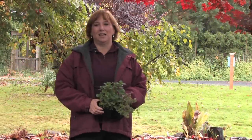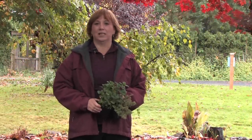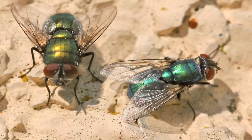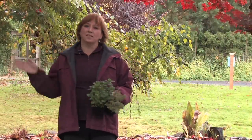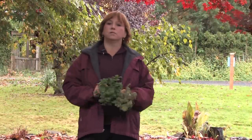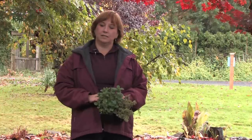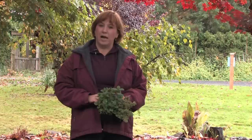Hi, this is Yolanda Vanveen and in this segment we're going to talk about how to repel flies naturally. Flies have been around for longer than humans and they'll probably be around even longer than us. When it comes to insects and bugs and animals, my theory is you don't ever want to kill them, because they deserve to be here just as much as we do, but we need to set boundaries for them and control their actions.